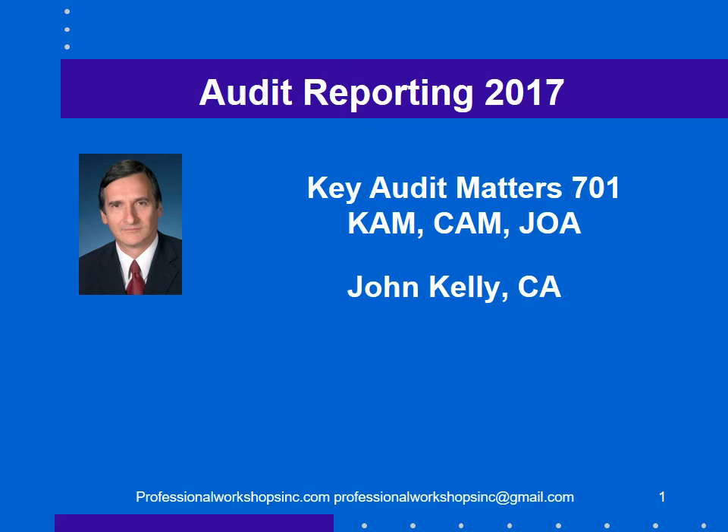Hi, it's John Kelly. In this module we are going to discuss the new format of the audit report, mostly for public companies.